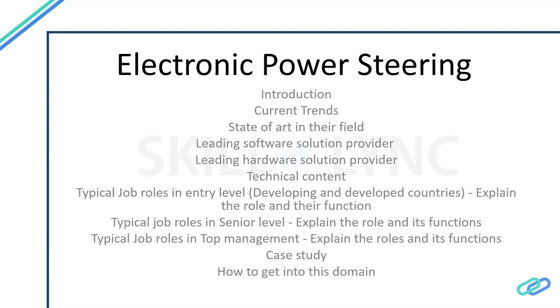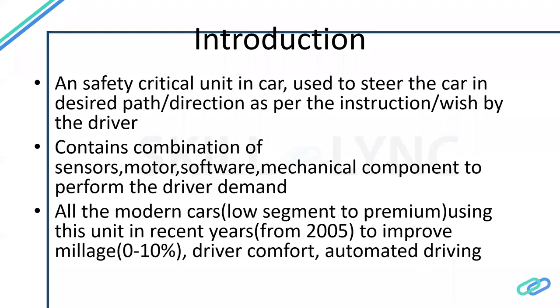In the slide, we can see all the topics I'm going to cover briefly in the rest of the sessions. The steering is a unit which contains software, hardware, and electronic components that make the driver's effort very low and make the car move in a faster or safer way when turning.